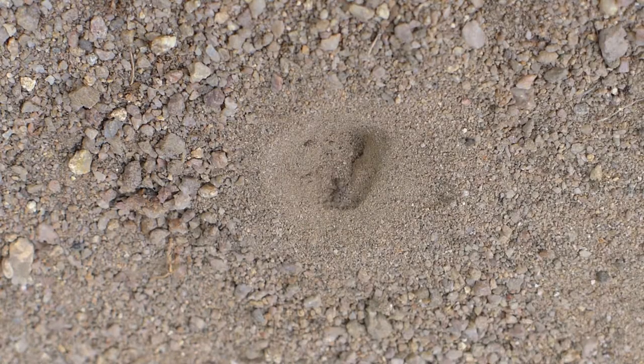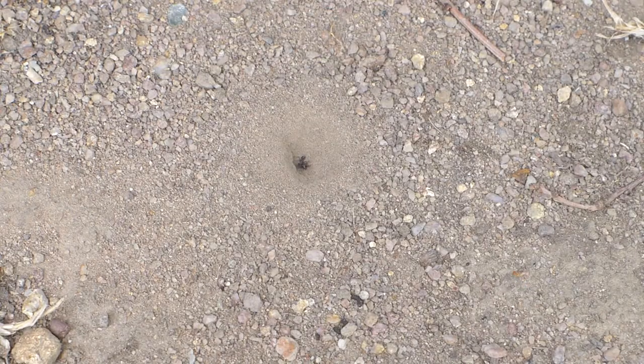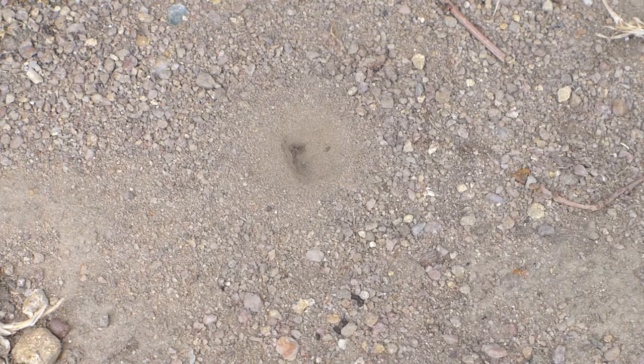Sometimes the larva can be seen trying to bump the prey back down from under the sand. Once at the bottom of the trap, the prey is grasped by the antlion, immobilized, pulled under the sand, and consumed. The remains are later flicked out of the pit.